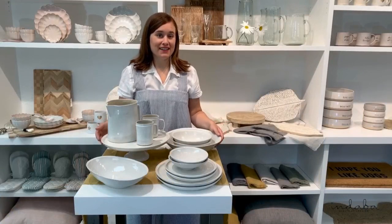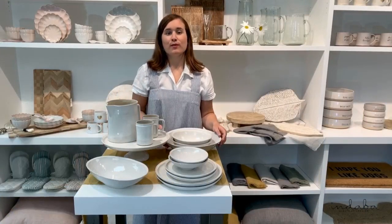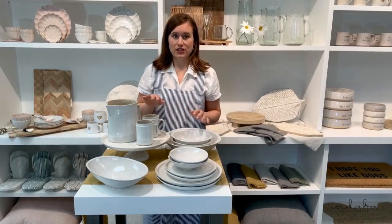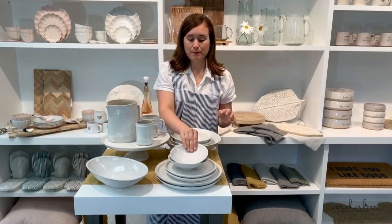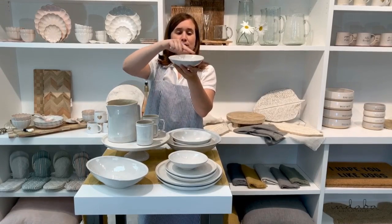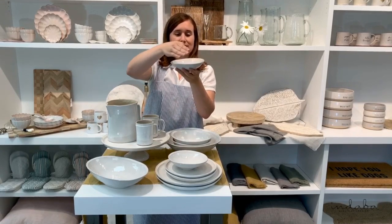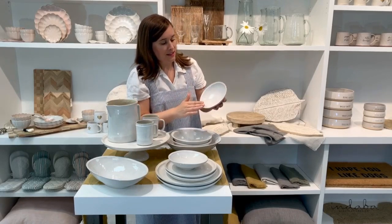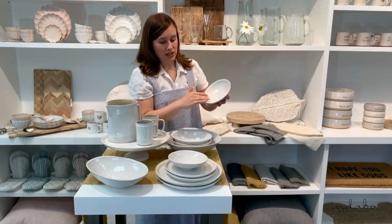Let me introduce you to our Highlands dinnerware — simple, refined farm style done right. Every single piece in this collection is handcrafted. The pieces are hand thrown and you can see how the edge isn't perfectly straight; there are little intricacies in the shape. The glazing is also hand done, and in bits you'll see the warm ceramic shine through.